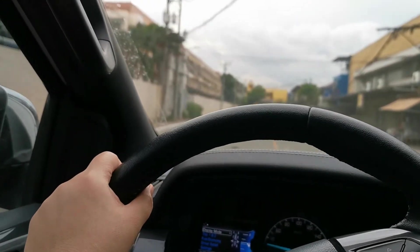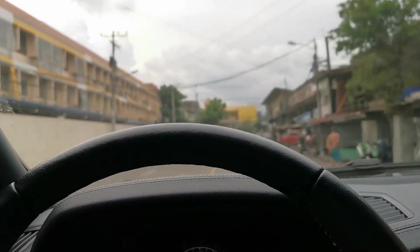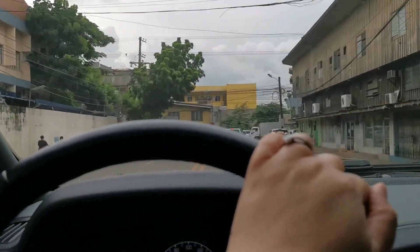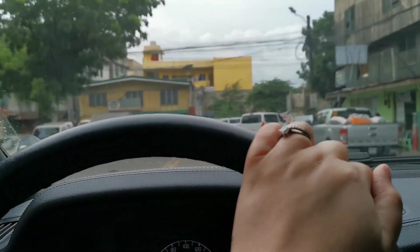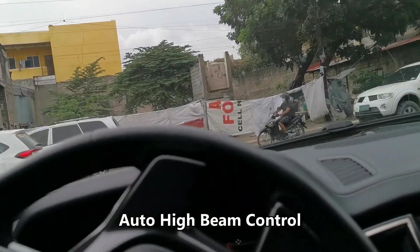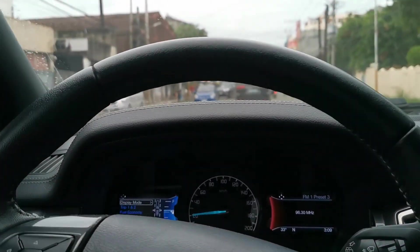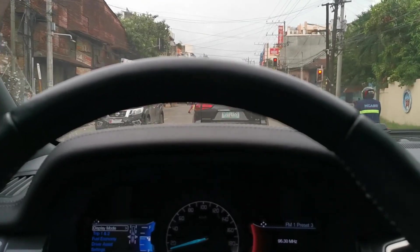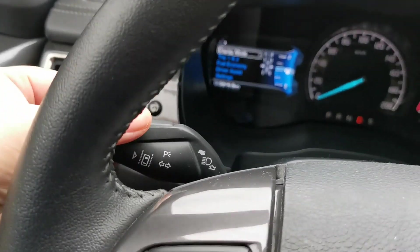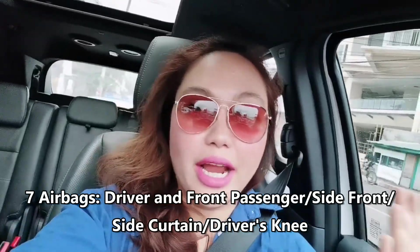Yesterday when we went out at night, I wasn't able to take a video of our trip. There is an automatic headlights feature — they turn on automatically. And if it's really, really dark with no street lights, it automatically goes on high beam. So you don't have to adjust any buttons here. If you set it to automatic — and of course it also has an airbag.